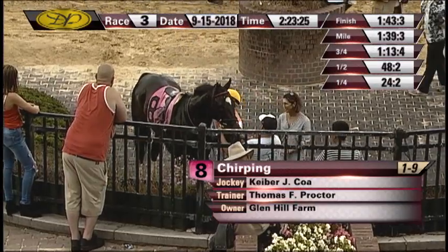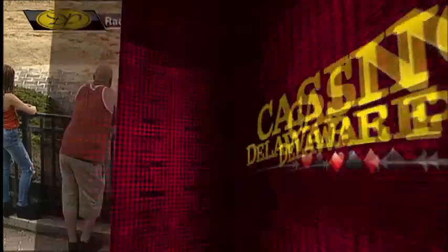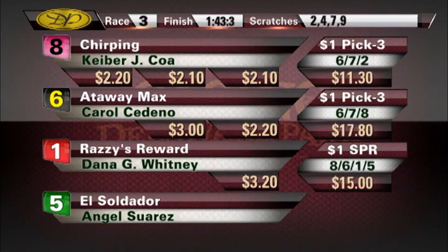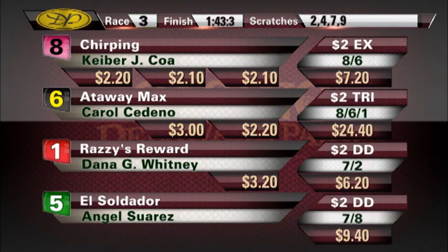Winning exacta combination earns 7-20. 61 trifecta, 24-40. The consolation double 6-20, regular double return 9-40. Regular Pick 3, 17-80. Consolation Pick 3 with the 2, 11-30. Super with the 5, 15 dollars even. And if you did have that two in your Pick 4, you got the race-time betting favorite, which did win.